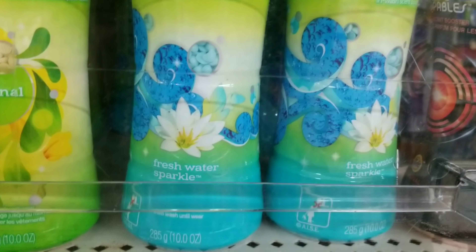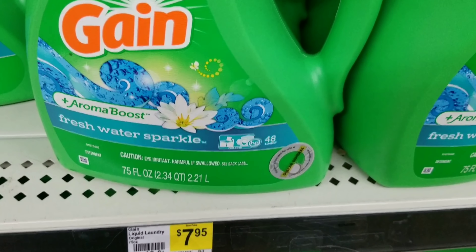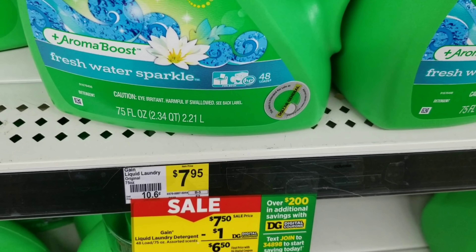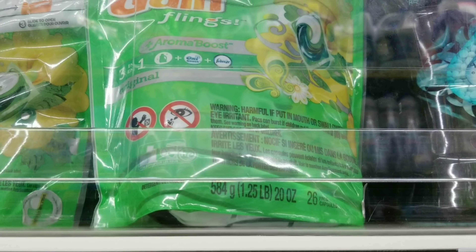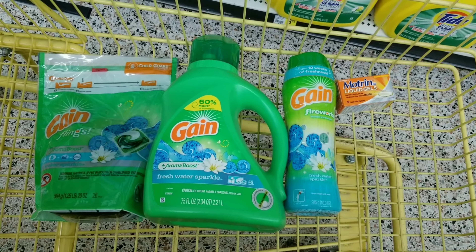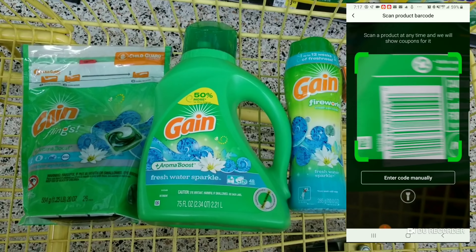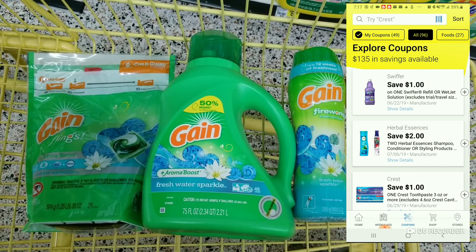For the first scenario we're going to get the Gain Fireworks — it has to be the Fresh Water Sparkle, the 10-ounce one, that's $6.95. We're also going to get a Gain detergent — it has to be the 75-ounce Fresh Water Sparkle, on sale for $7.50. Then we're going to grab a Gain flea, the 26-count, also on sale for $7.50. I want to scan these items to see what they count for the $5 off $25 and $5 off $20.